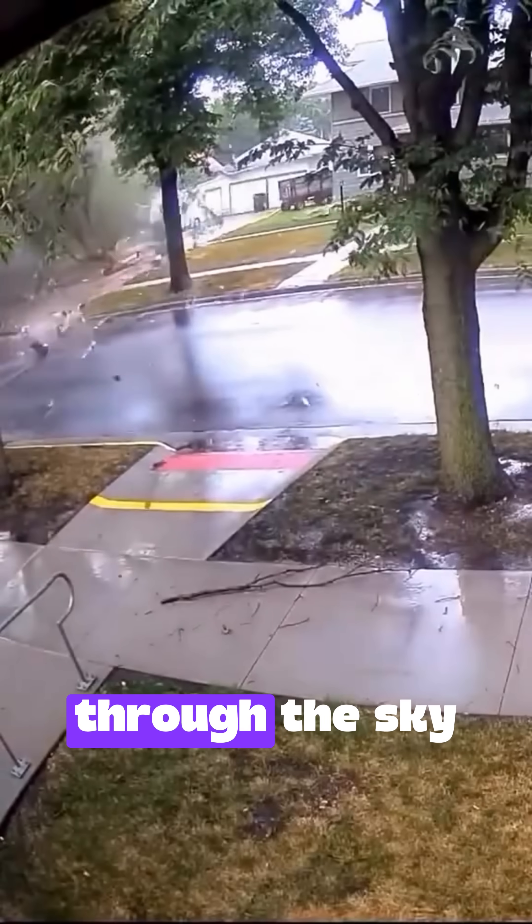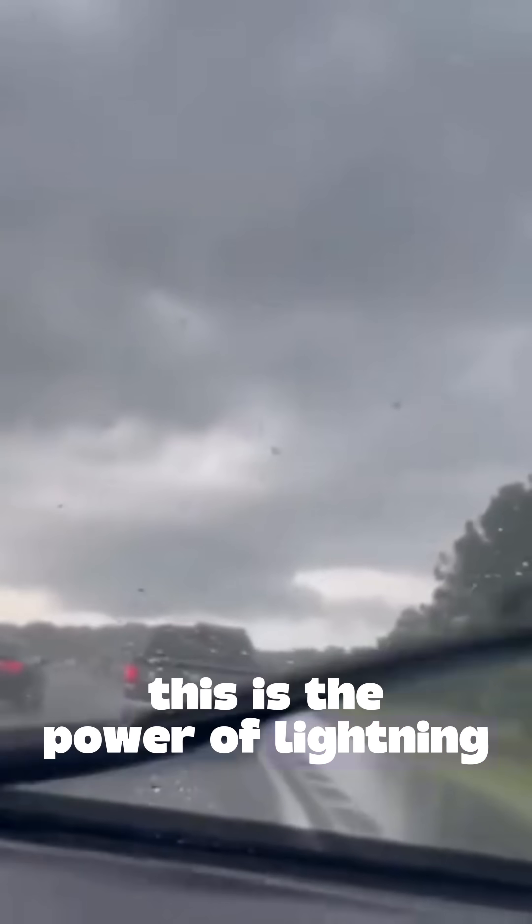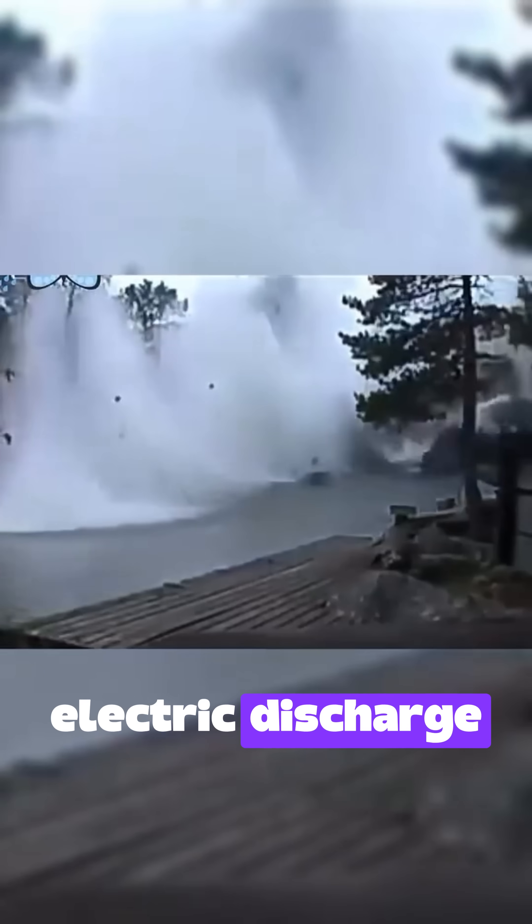Imagine a thundering sound cutting through the sky, followed by an intense light that seems to tear through clouds. This is the power of lightning, one of nature's most impressive and dangerous forces. But what really happens when we see an atmospheric electric discharge?